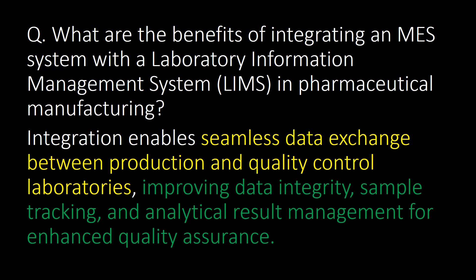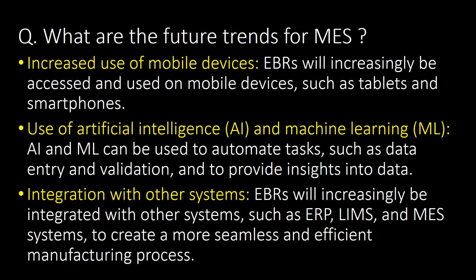What are the benefits of integrating an MES system with a Laboratory Information Management System (LIMS) in pharmaceutical manufacturing? Integration enables seamless data exchange between production and quality control laboratories, improving data integrity, sample tracking, and analytical result management for enhanced quality assurance.